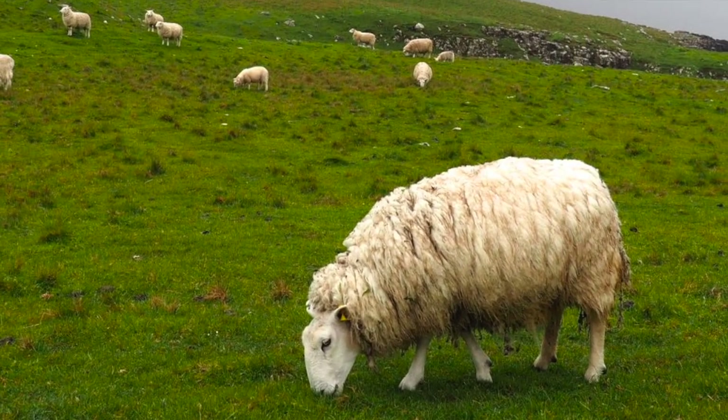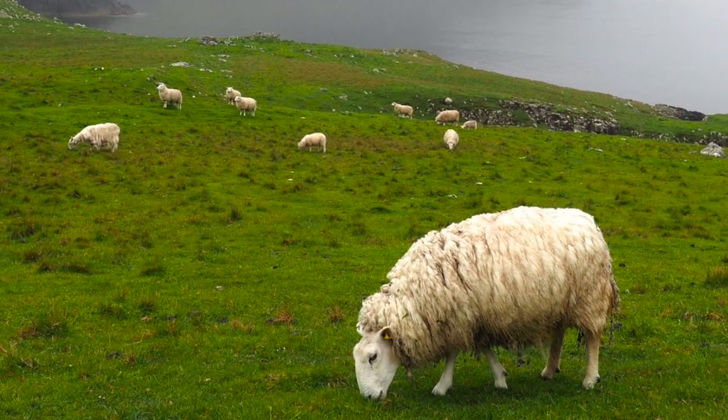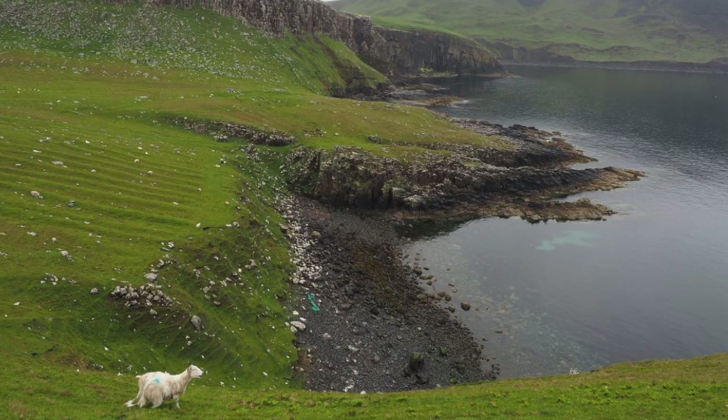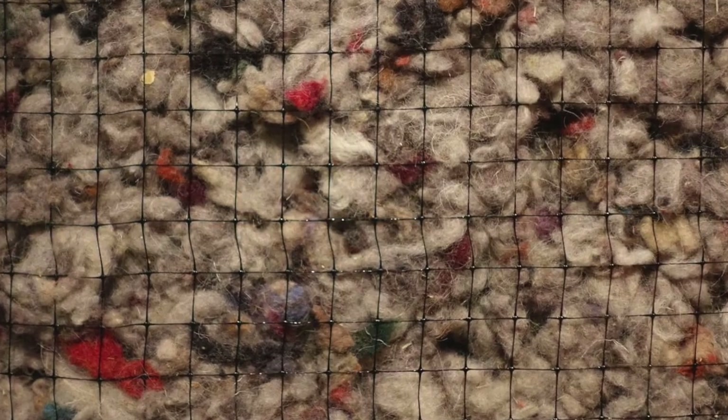Sheep are also extremely adaptable. They can survive in cool, rocky climates like the Highlands of Scotland, but also thrive in the dry American West, and all over Australia and New Zealand. Wool, arguably the sheep's most unique trait, has been spun and worn for centuries, since the beginning of sheep husbandry until the modern day.